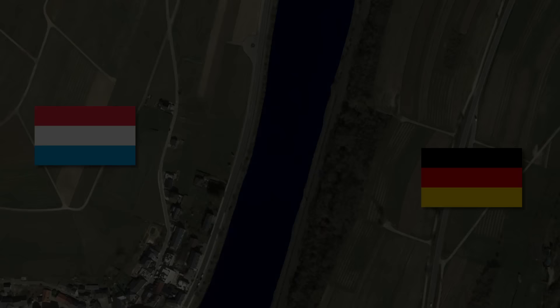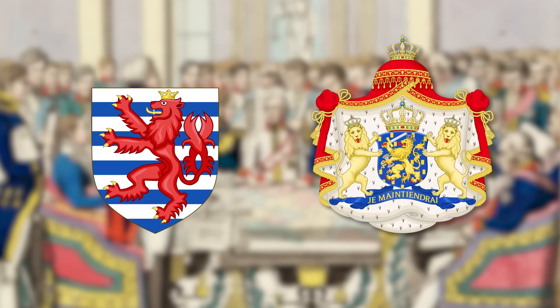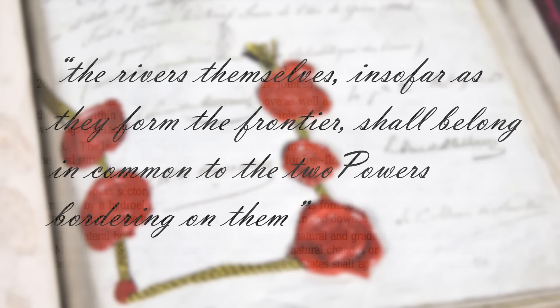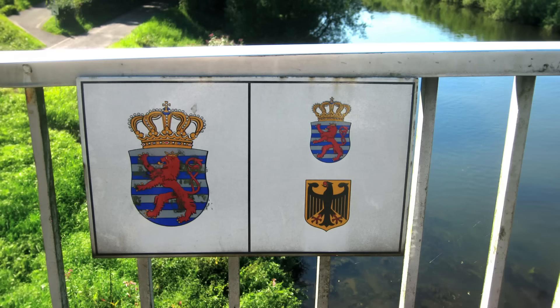This actually dates way back to the Congress of Vienna when Europe basically had to redraw its borders after Napoleon's defeat. Luxembourg sort of became an independent country — it was in a personal union with the Netherlands and was also upgraded from a Duchy to a Grand Duchy. The treaty stated that the rivers themselves, insofar as they form the frontier, shall belong in common to the two powers bordering on them. This was reaffirmed in 1986 in a treaty between the two countries, which even clarified that any islands within the river are also under joint sovereignty. This goes equally for the 21 road bridges and 7 pedestrian bridges that cross the river. This border marker shows the transition from one country into both countries. A territory with two countries sharing sovereignty is called a condominium.